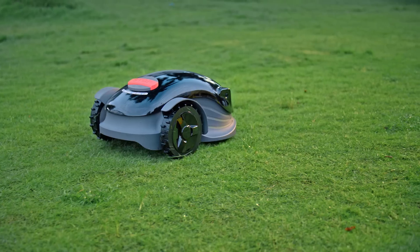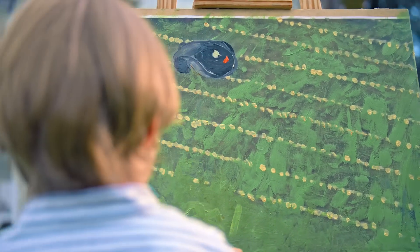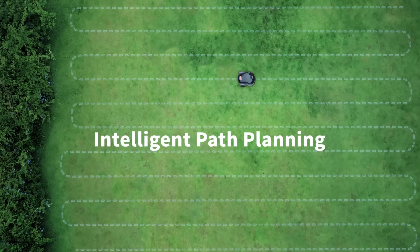With its Vision Fusion localization, Konga knows exactly where to go as it cuts the entire lawn in a series of plain and precise parallel rows.